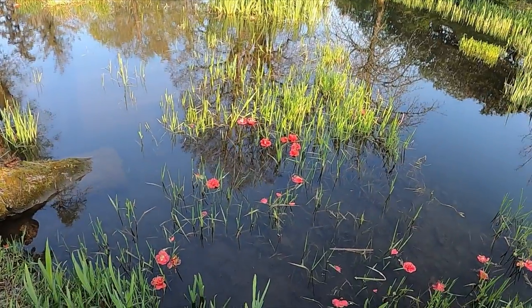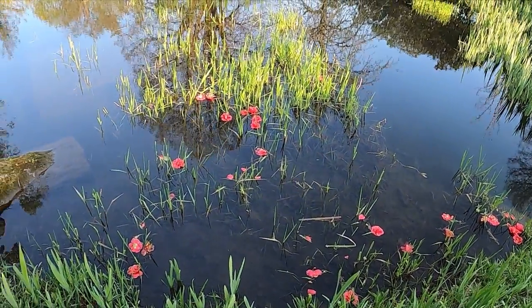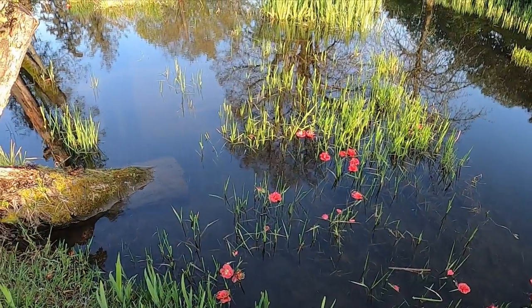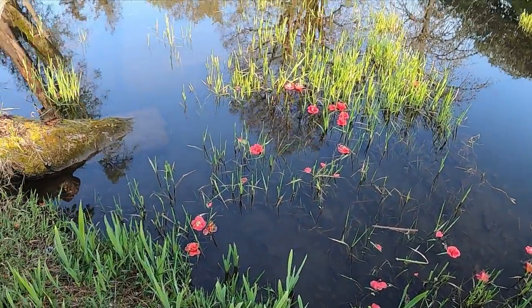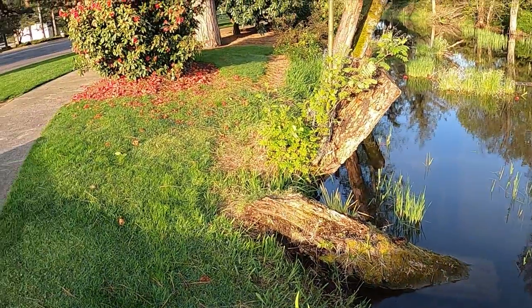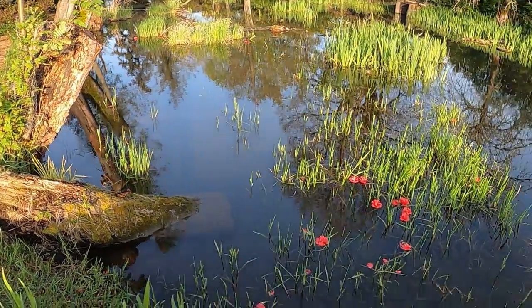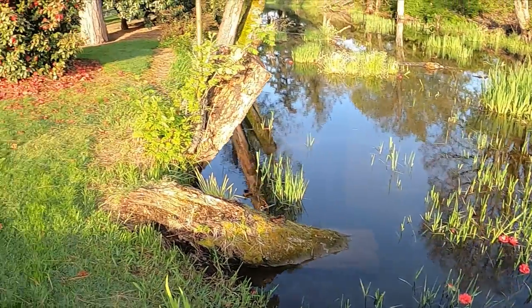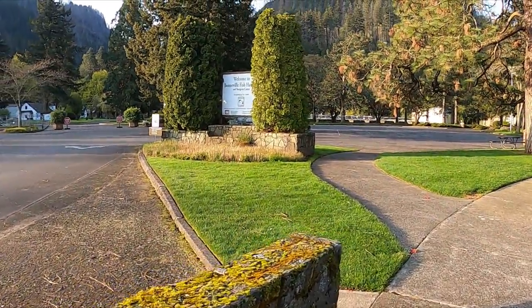What caught my attention was all these flowers that look like they were from plants in this little waterway here. I feel they're coming from that bush — either they blew in by wind or kids were picking them and throwing them in here.